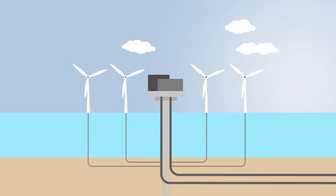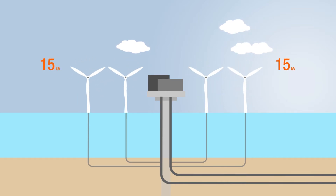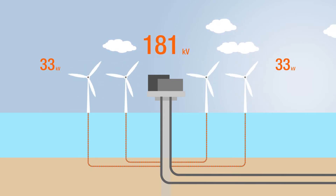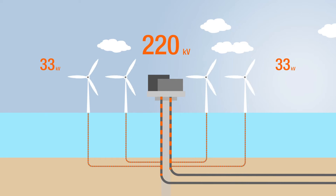The heart of the Arcona wind farm is the transformer platform in the Baltic Sea. There, the wind power is converted from 33 to 220 kV for efficient power transmission.